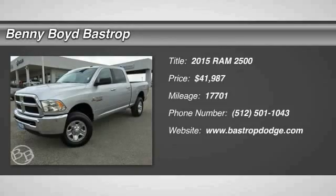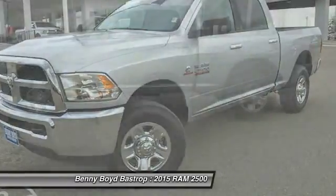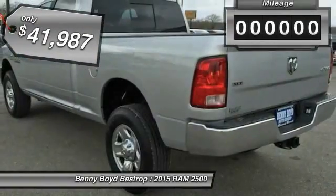The 2015 Dodge RAM 2500 is the 2010 Truck of the Year winner. It is the hardest working truck in the towing business and is priced below $45,000.